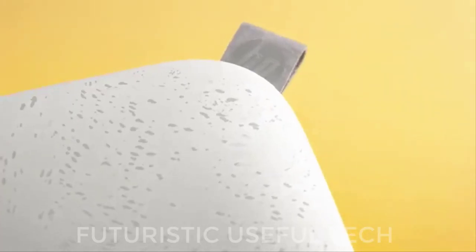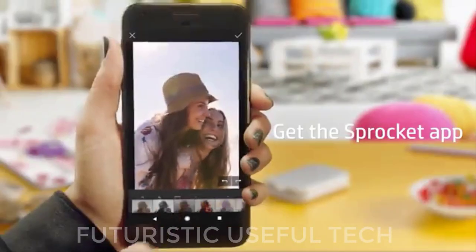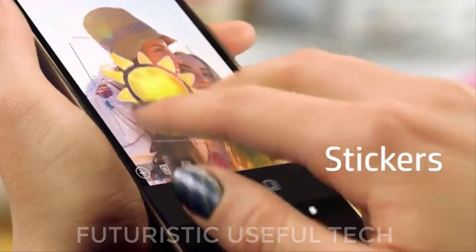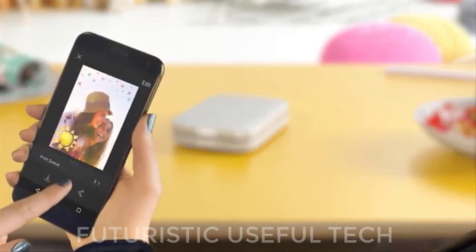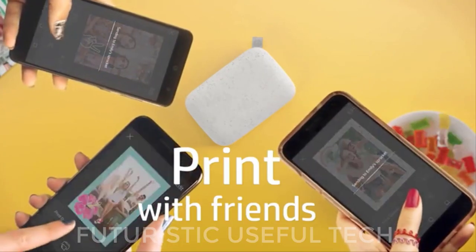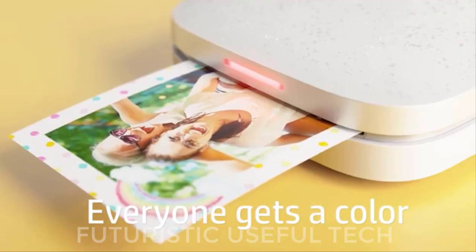Next is the Portable Instant Photo Printer. This sleek and stylish little device is no bigger than your hand, yet it packs a powerful punch — instant color prints directly from your iOS or Android device. Say goodbye to messy cartridges and costly refills. The HP Sprocket uses embedded crystals in the paper itself to produce vibrant, smudge-proof prints, eliminating the need for ink or toner.